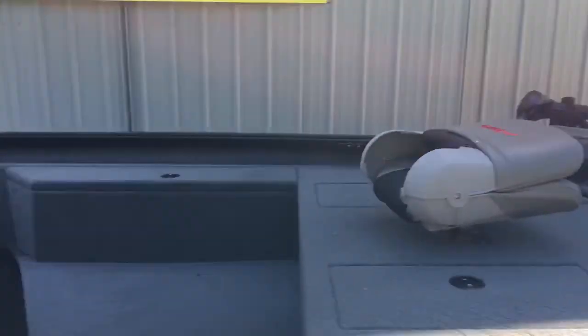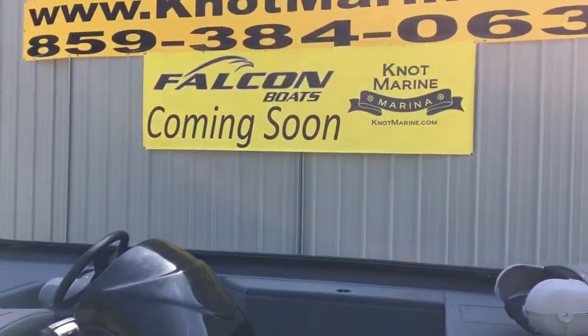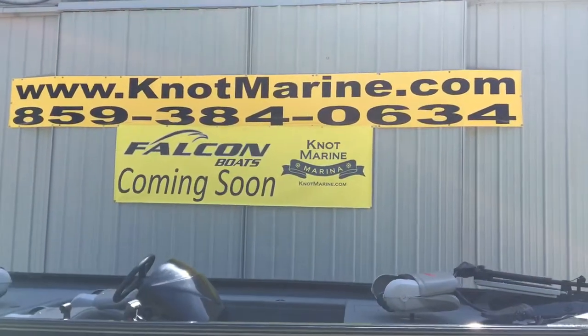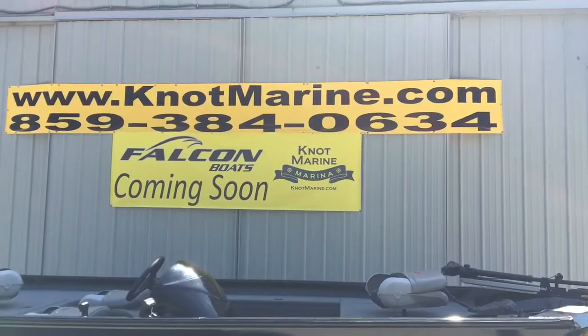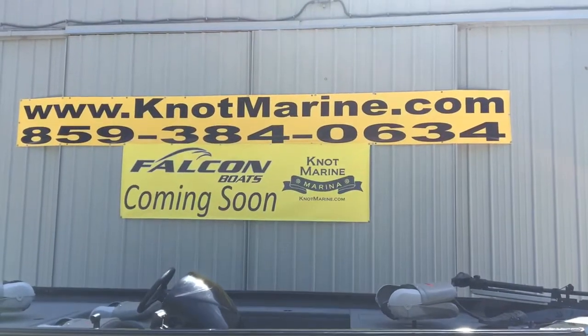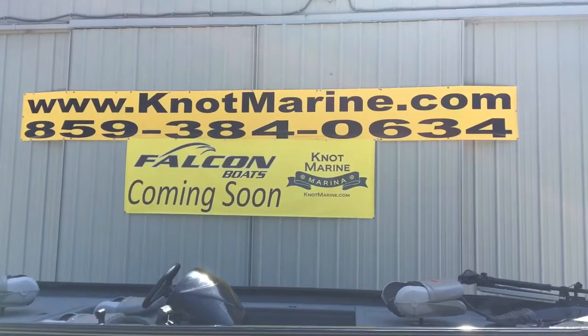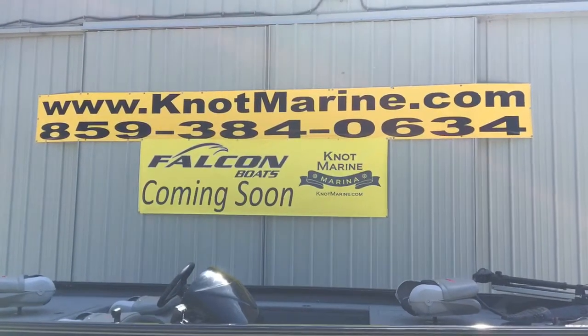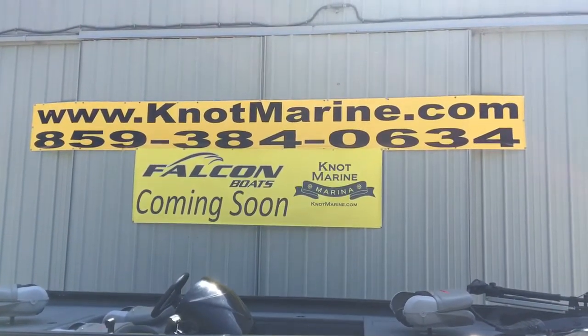Folks, this little boat is very nicely loaded. Give us a call here today at Knott Marine: 859-384-0634, or visit KnottMarine.com. We offer aggressive financing — you can come into our store and fill out a credit app, or use the secure link on our website at KnottMarine.com.